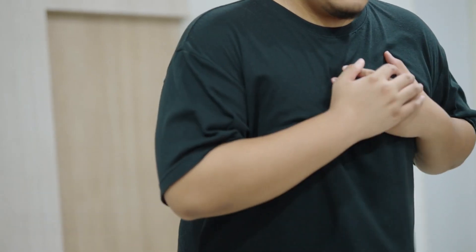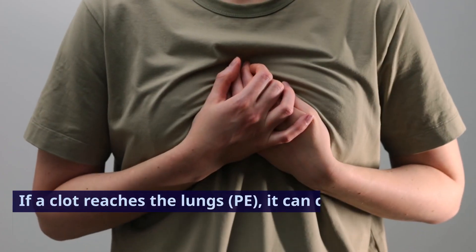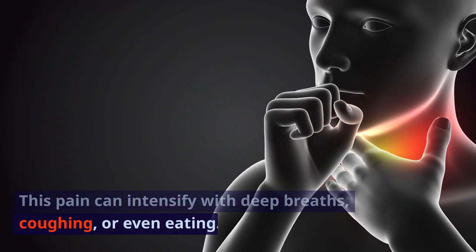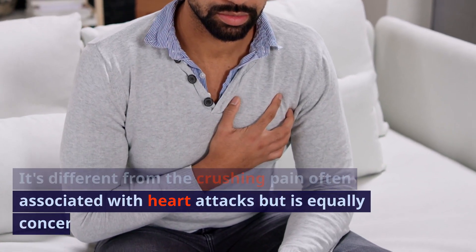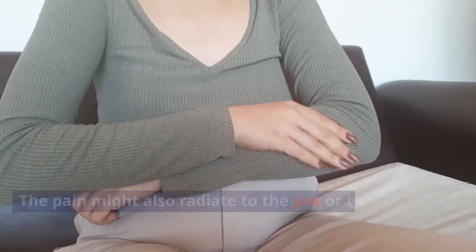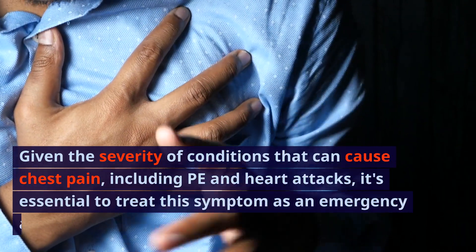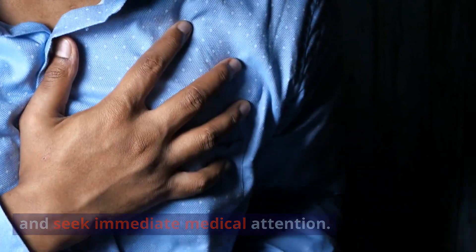Sign 6: Chest pain. Chest pain related to a blood clot is not to be taken lightly. If a clot reaches the lungs (PE), it can cause sharp, stabbing chest pain that intensifies with deep breaths, coughing, or even eating. It's different from the crushing pain associated with heart attacks, but equally concerning. The pain might also radiate to the jaw or left arm. Given the severity of conditions that can cause chest pain, including PE and heart attacks, treat this as an emergency and seek immediate medical attention.